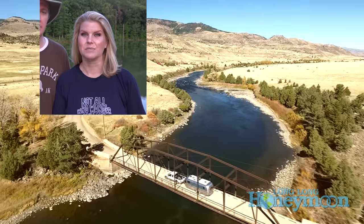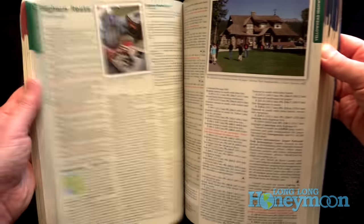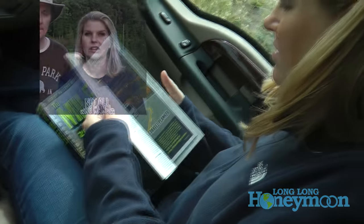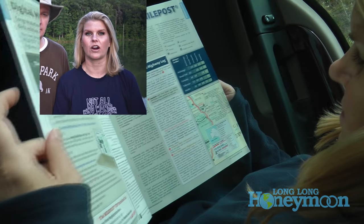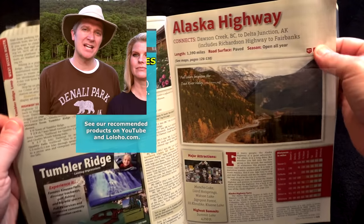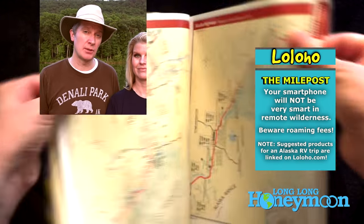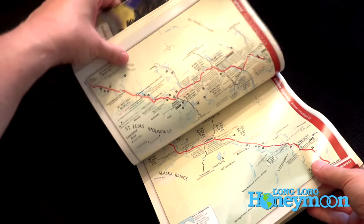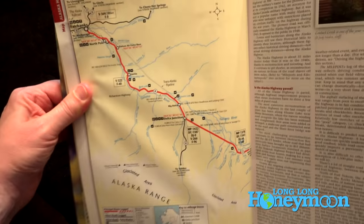The Milepost Guide is basically a catalog that lists everything you will encounter along the Alaska Highway, so you can know how far you are from a gas station, a post office, or a grocery store. That's really important because cell phones usually don't work over a large portion of the Alaska Highway. Buy the Milepost before you leave — you can buy it once you're on the highway, but you'll pay a lot more for it. We have a link in the YouTube description to the current edition.